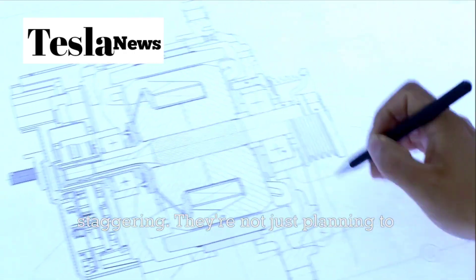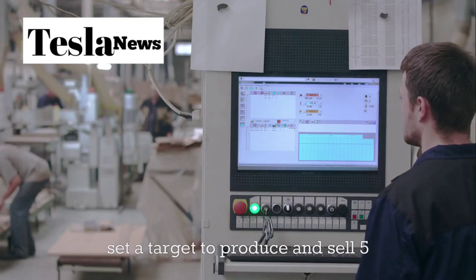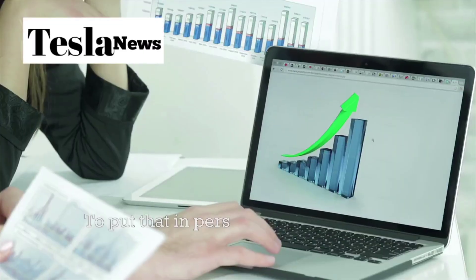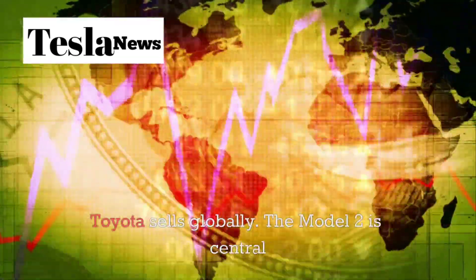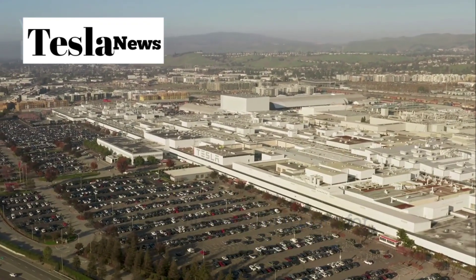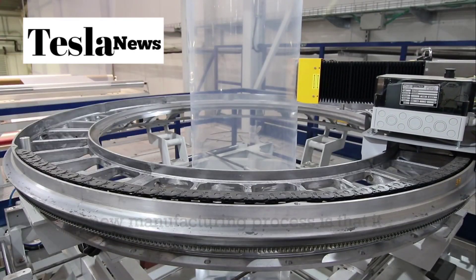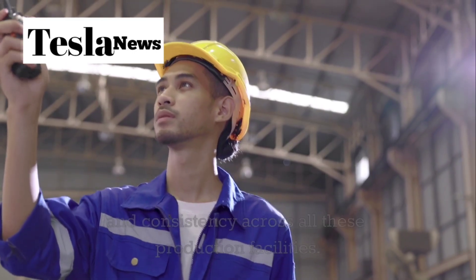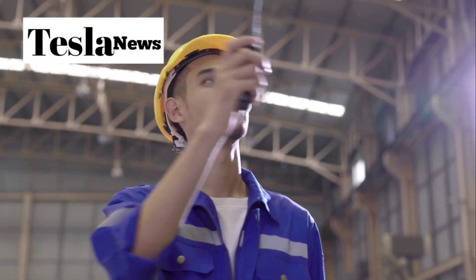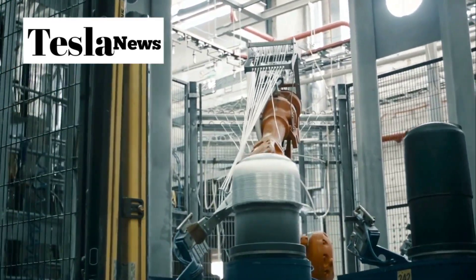Tesla's ambition here is staggering. They're not just planning to build a few hundred thousand Model 2s — Elon Musk has set a target to produce and sell 5 million vehicles annually, which would make Tesla one of the largest automakers in the world overnight. That's more than Toyota sells globally. The Model 2 is central to this strategy, with production lines already being prepared in Texas, with plans for Mexico and potentially Berlin and Shanghai. The new manufacturing process maintains quality and consistency across all these facilities — when you're casting major components as single pieces, there's less variability, fewer assembly errors, and more predictable outcomes.